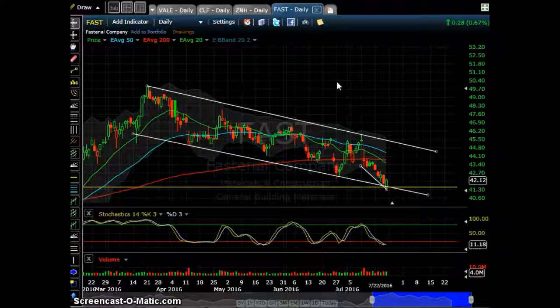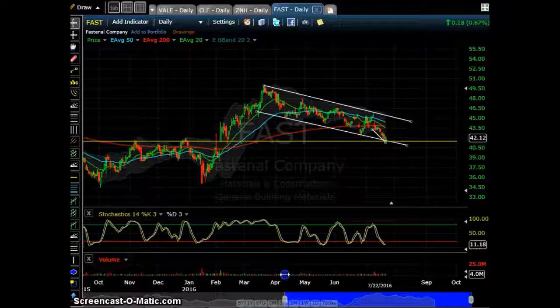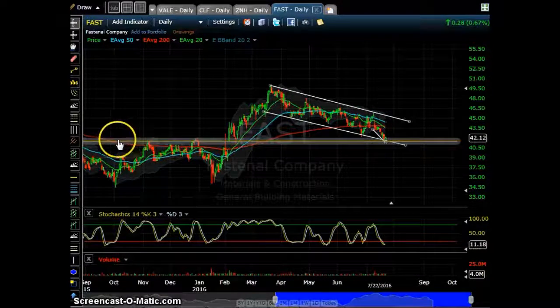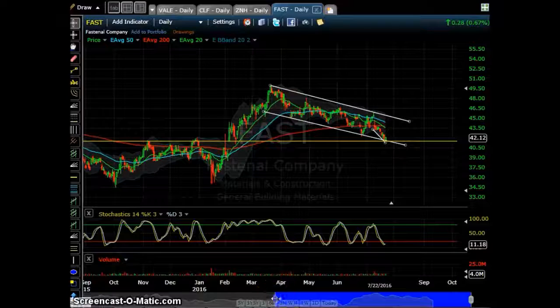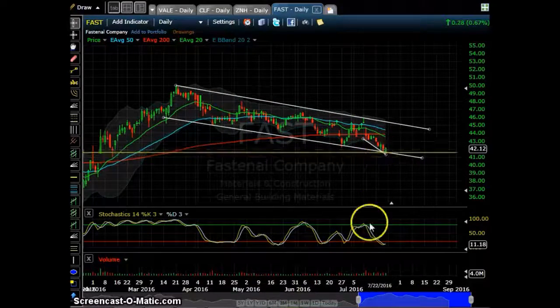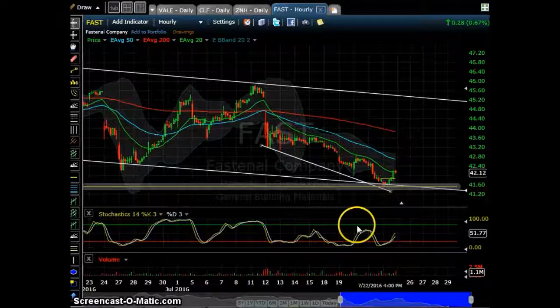FAST is basically a textbook trade — a downward channel. Based on these two pivots, you can see the support and the price bouncing from the lower trend line. I'm already in this one, and on the one-hour chart I believe you still have time to get into this one.